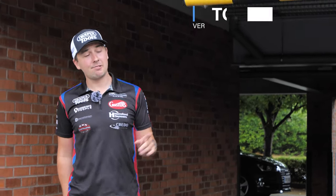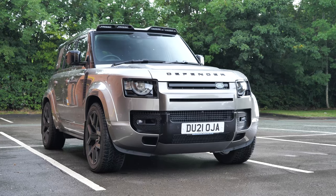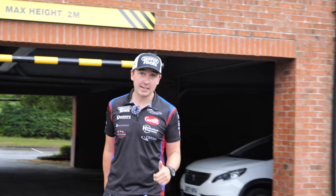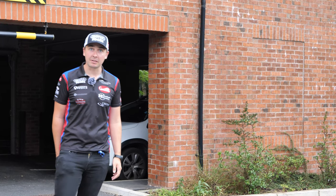Hey guys, my name is Tom Ingram. Rybrook Land Rover have very kindly given me this Land Rover Defender P400 for the day for me to take to Alston Park for the next round of the British Touring Car Championship. So let's go see what it's all about.